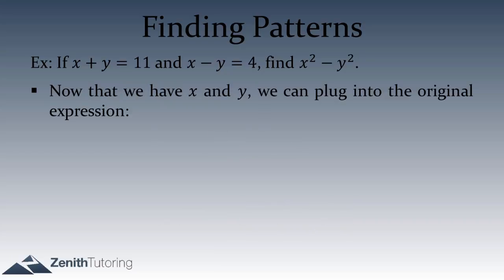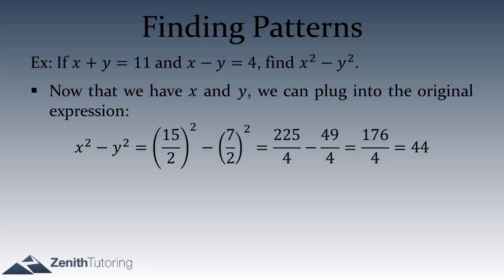Now we plug into the original expression x squared minus y squared: (15/2)² minus (7/2)² equals 225 over 4 minus 49 over 4, which is 76 over 4, which is 44. So the answer is 44. That was a lot of grunt work, but it got us the completely right answer.